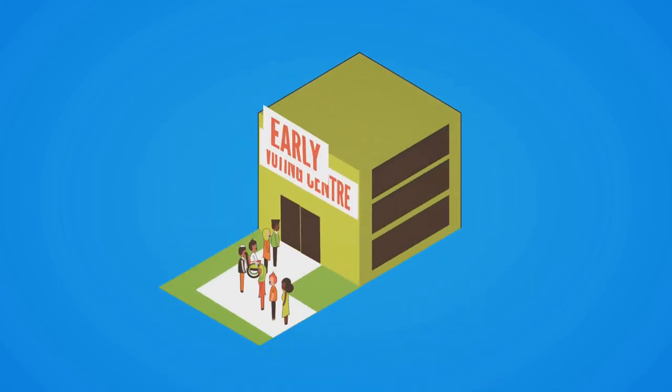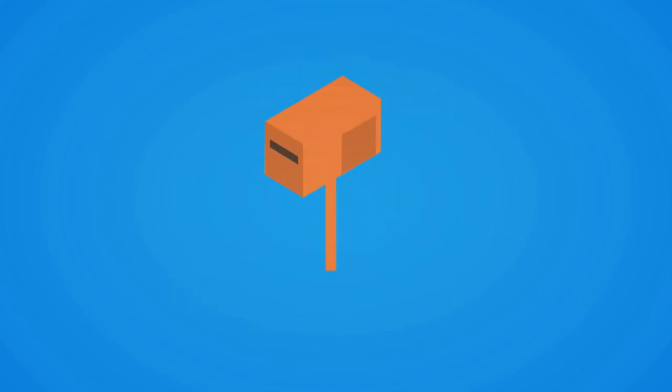If you can't make it on election day, you can vote at an early voting centre. Your easy vote letter will tell you where and when.